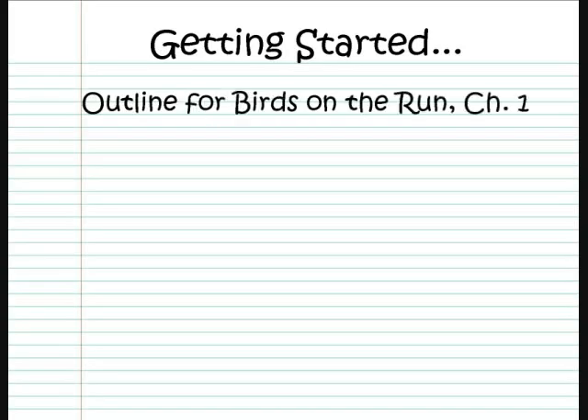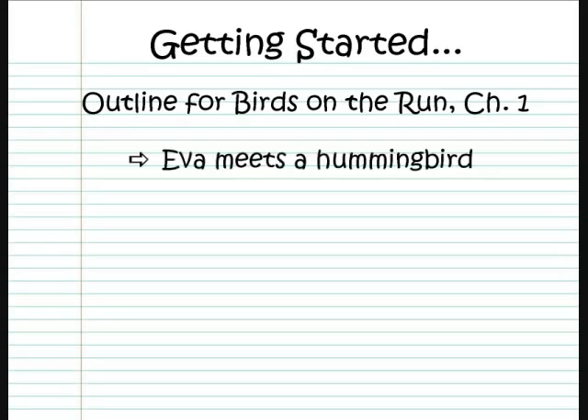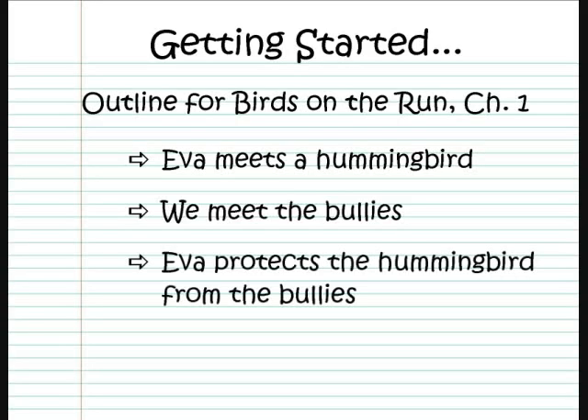For example, my outline for chapter one in Birds on the Run said something like this: Eva meets a hummingbird. We meet the bullies. And Eva protects the hummingbird from the bullies.